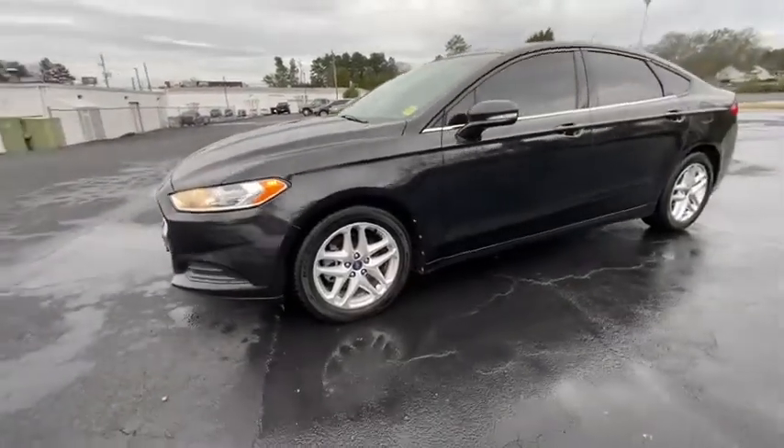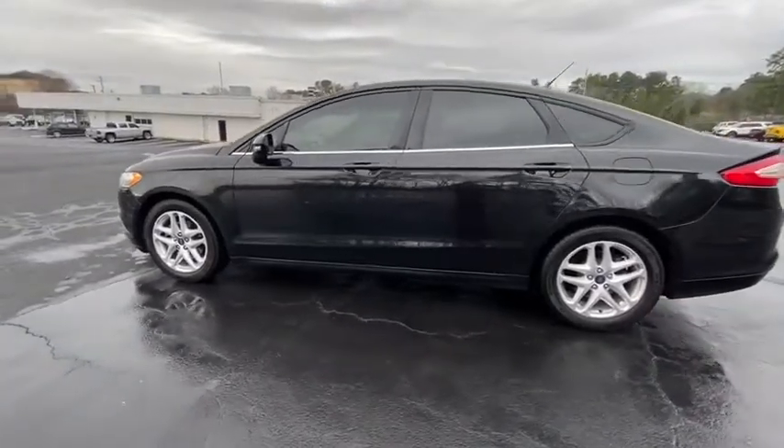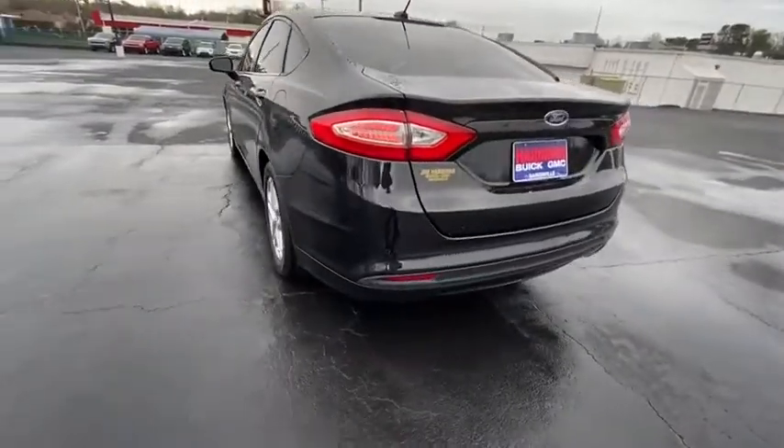Make a great choice today with the 2013 Ford Fusion. You can have both impressive power and great economy in a Fusion. This vehicle has less than 70,000 miles.